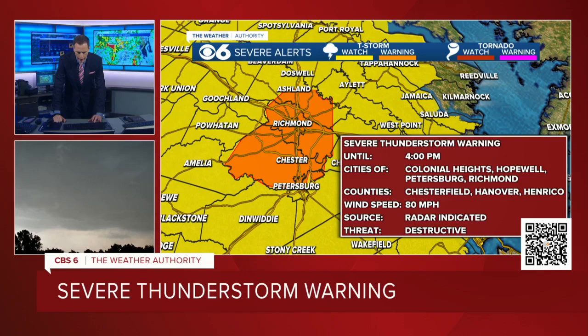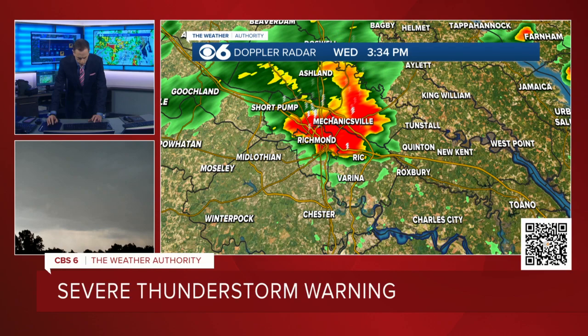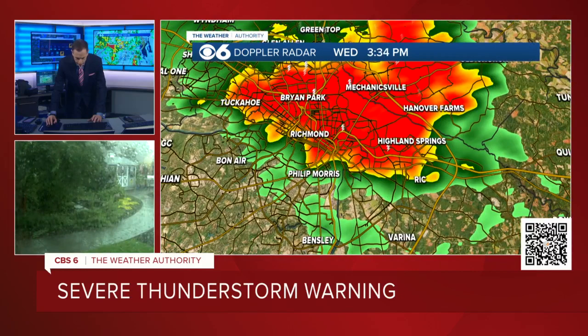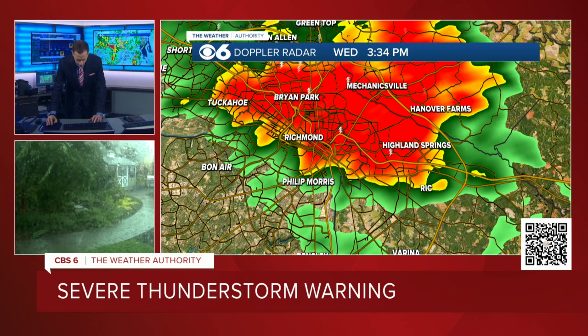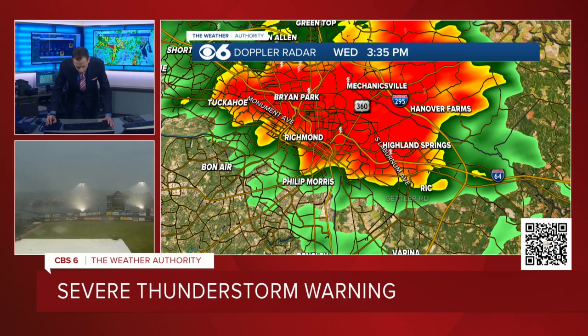Here's the latest radar. There's the warning again. Zooming in, I apologize that you're looking at the top of my head a lot — I'm more concerned about you having the proper information. So excuse me. There's Monument Avenue. There's 64. Laburnum Avenue. 360. There's 295. So there's 64. There's Charles City Road. And there's River Road and Forest Hill Avenue.